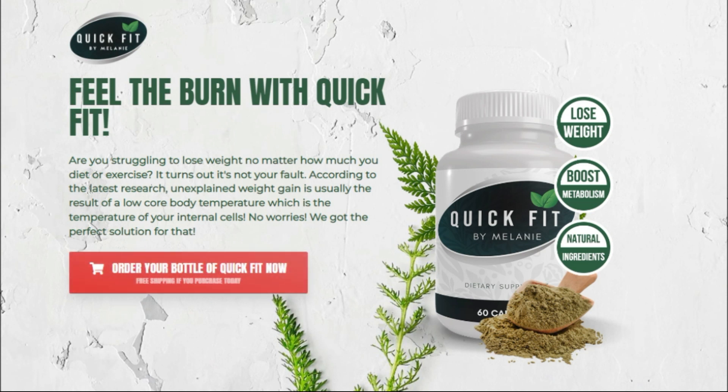Hello, my name is Donald and today I'll tell you everything you need to know about Quick Fit by Melanie before you actually buy the product. I also have two very important alerts, so pay close attention to what I have to say.